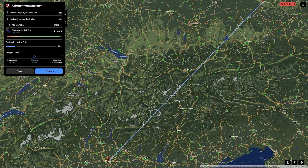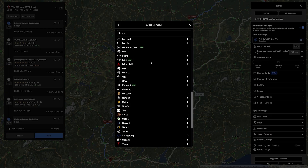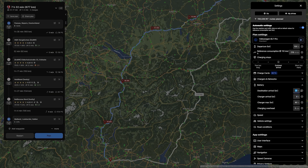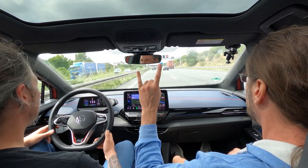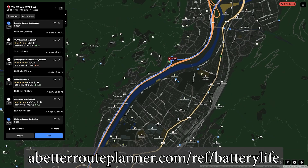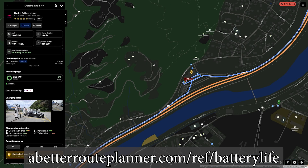This video is brought to you by A Better Route Planner, the route planner for EVs. Hundreds of cars are supported. Choose your configuration and plan your route with the charging network that you want to prefer or charging networks that you want to avoid. If you're a premium member, you can use real-time weather forecast and traffic information, and you can also use A Better Route Planner in your car with Android Auto or Apple CarPlay. Use the link in the description to support the channel and use A Better Route Planner premium for 30 days for free.